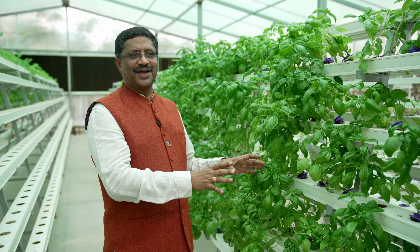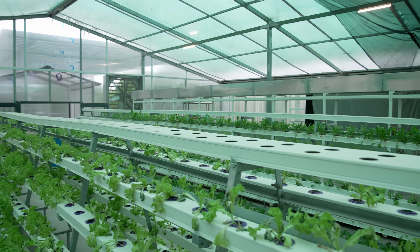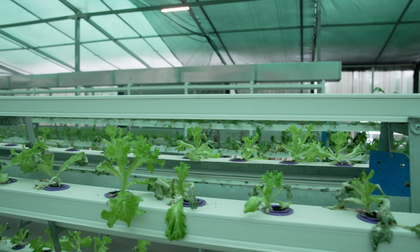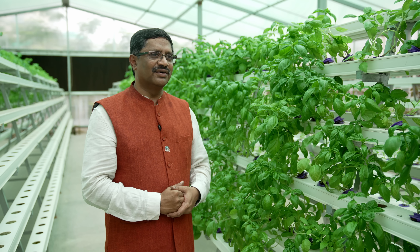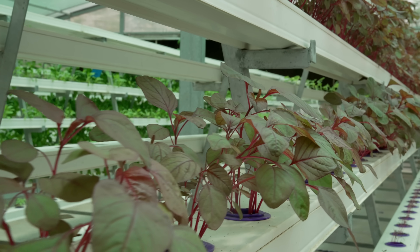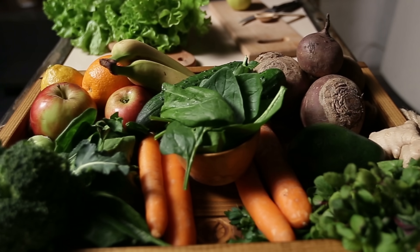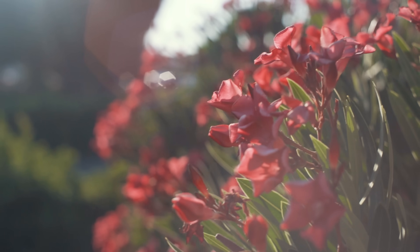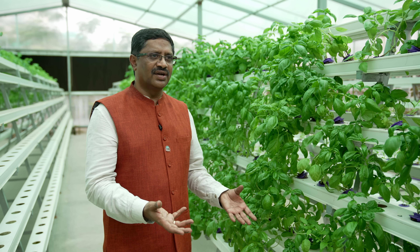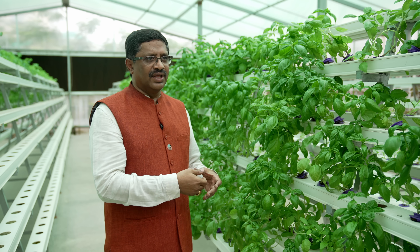You can grow any crop in hydroponics, but economic viability is important. Growing rice, wheat, or millet is not economically viable because each plant gives very limited quantity. Here in Kanha, we are growing all sorts of exotic and Indian leafy vegetables like amaranth, palak, coriander, mint, lettuce, basil, celery, parsley, and kale. At the same time, we are growing other vegetables like brinjal, chilies, zucchini, cucumbers, cherry tomatoes, regular tomatoes, and many more — and that's what our Kanha residents are using.